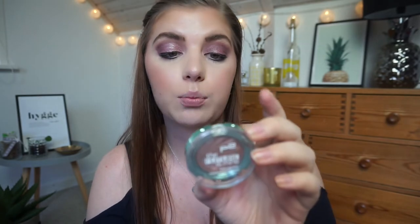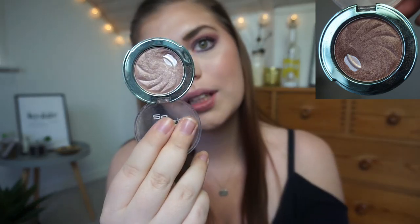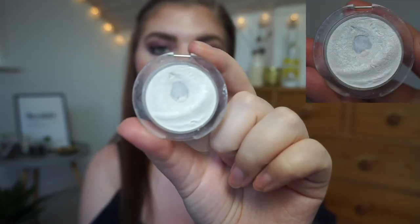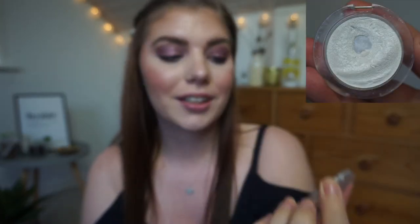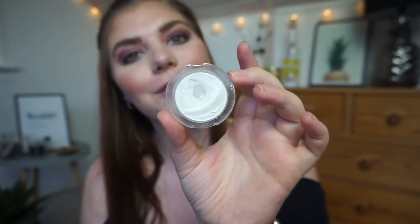Then I have the P2 'The Future Is Mine' eternal star mono eyeshadow in Virtually Bronze. Maybe you can see some progress — I have really tried to use it more for this update. I have used it so much more than the last two months, so that is a good thing. I have still not depotted this and it has been like three or four months now — it's insane. I keep forgetting, but I am using it every single day in my inner corner. The pan has definitely expanded on this, but it will take so long to use up. I don't mind though — it's really beautiful and I love it for my inner corners.